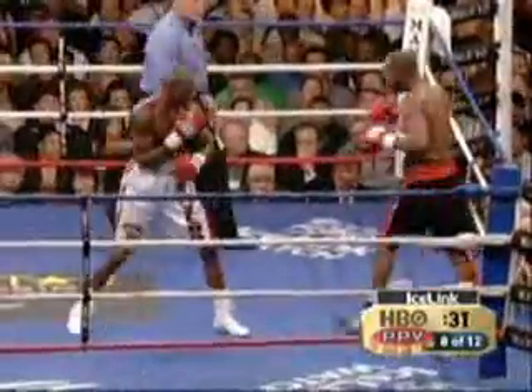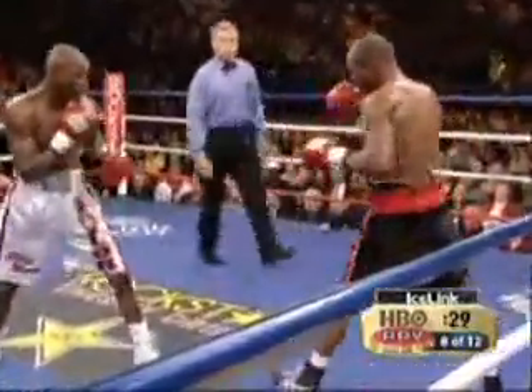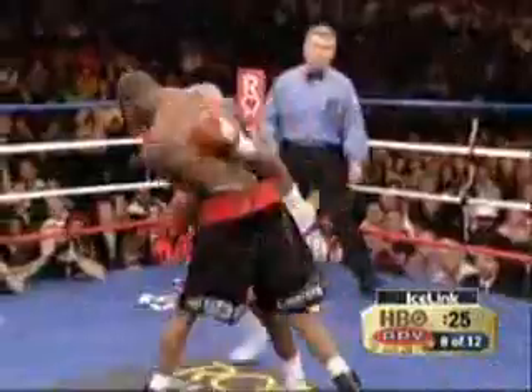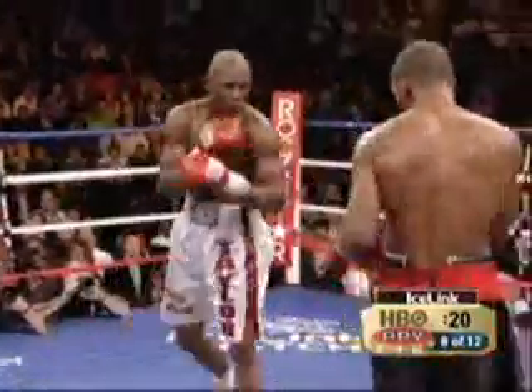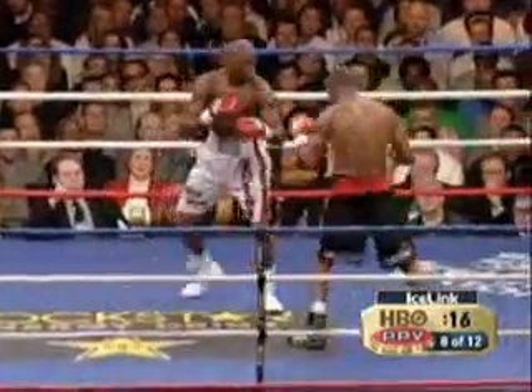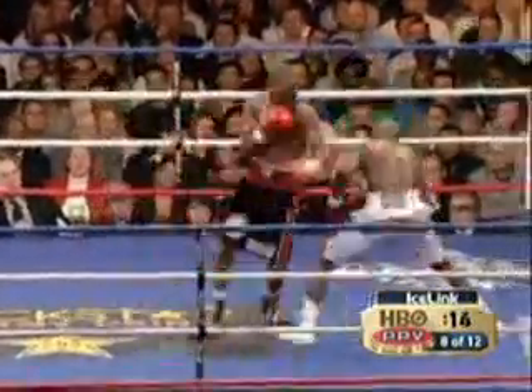Good left hook, Taylor — his best punch of the round. Caught Hopkins flush with the left hook. Hopkins over the top. Taylor sneaked in two little left-hand body shots. A little bit lower, and that would have been a dangerous one.